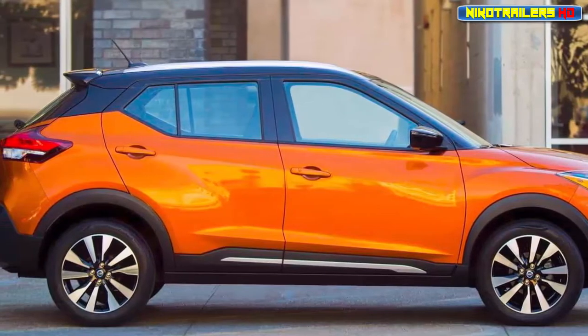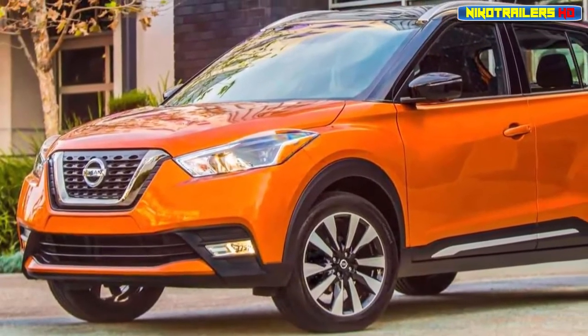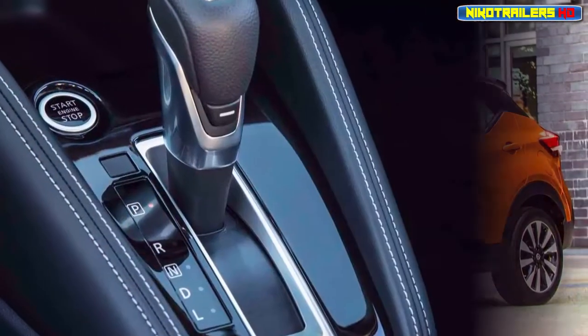That wasn't a swipe at Nissan's current compact crossover, the love-it-or-hate-it Juke — well, maybe just a little. Compared to that polarizing model, there's no denying the Kicks was styled with a more conservative pen.